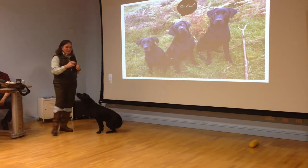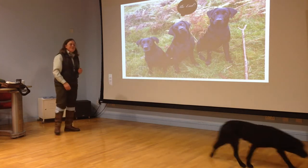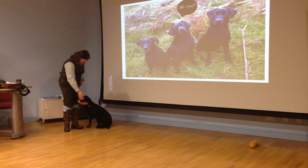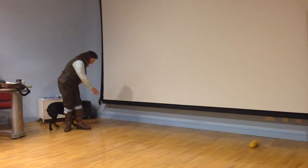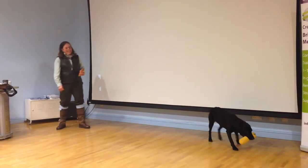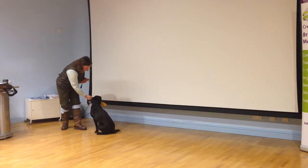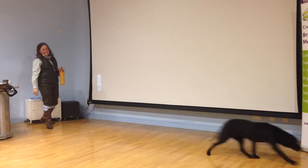I wasn't going to do this, but I guess you all want to see how to do it. Can everybody get out? Come here. To it. Go around. Get out. Here. Sit. To it. Go back. Go back.